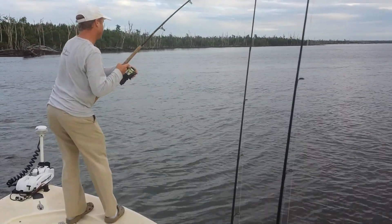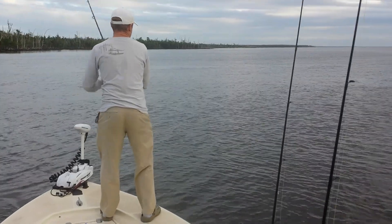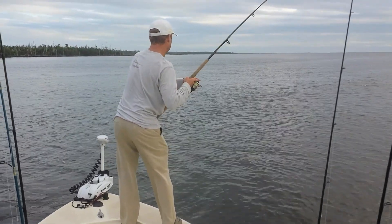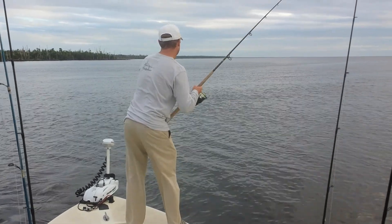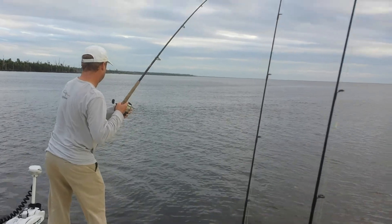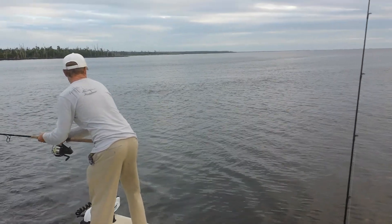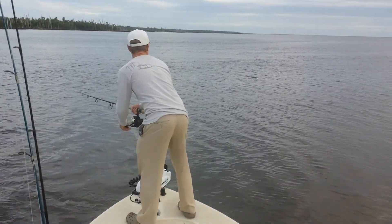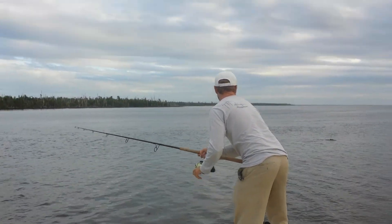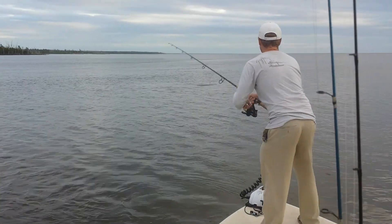We can almost get a 200 pounder — he's right out front there. Got bait well issues. He's right there on the surface.